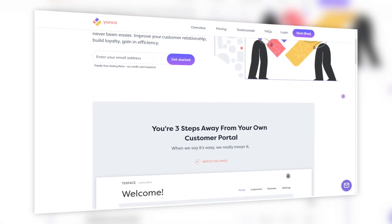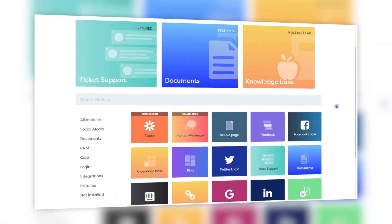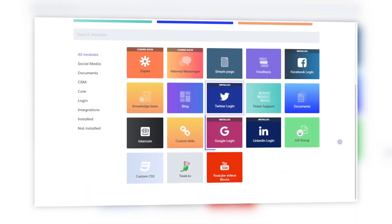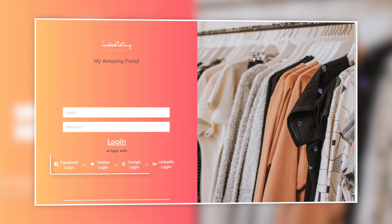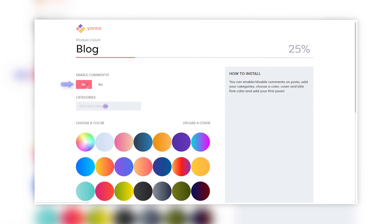What's up, Pitch Grounders? This is Jakub and today we are talking about Yaria. With Yaria, building your own customer portal has never been easier. You are literally just three steps away from creating your own secured customer portal which only people with access can see. And these three steps are quite simple.